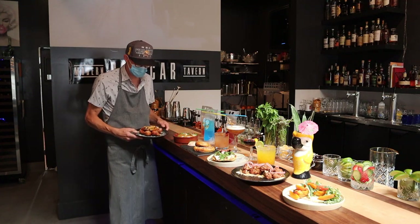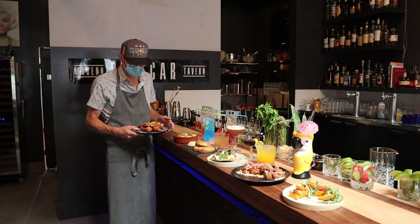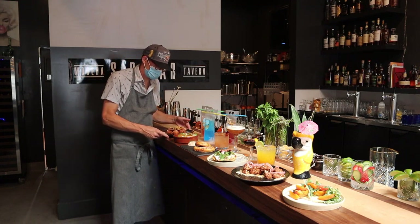And then we finish off with banana fritters. Banana fritters is something I've been doing in a bunch of restaurants I've always ran — they're kind of homestyle for me.